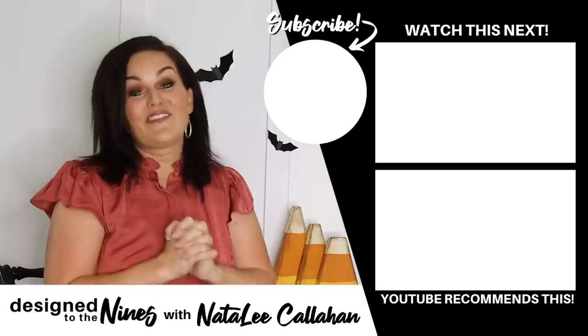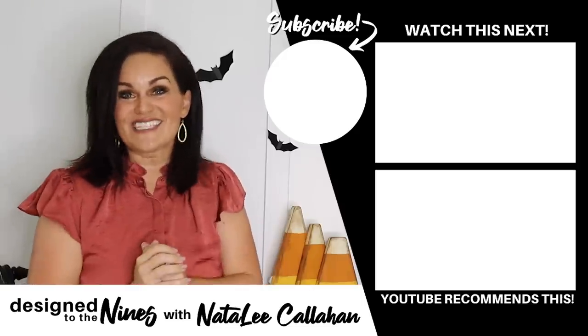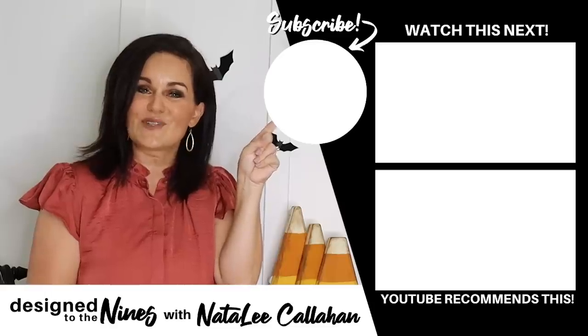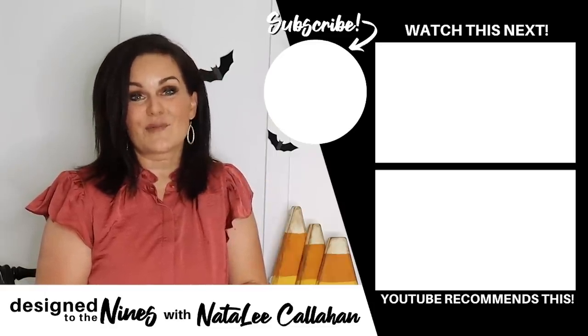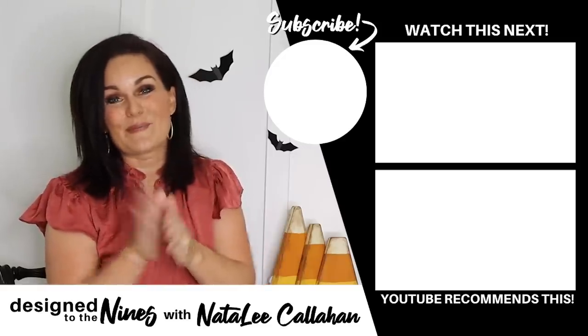Those are my top 10 best Amazon finds for fall — I hope you enjoyed them! If you enjoyed this episode, here's another one I think you'll like. If you haven't already, consider hitting that subscribe button — it's super easy and I would love for you to join the DIY Niner family. To all my DIY Niners, I just want to remind you once again that you are more powerful than you know. We'll see you next time, bye!